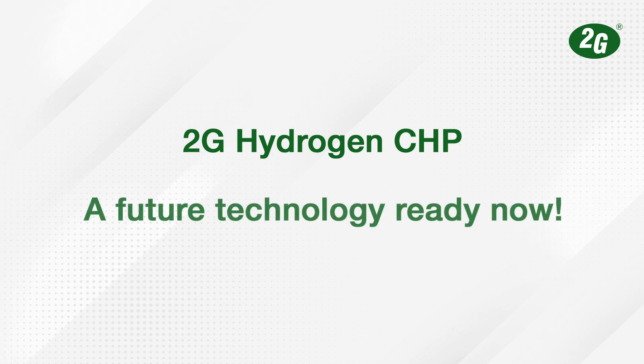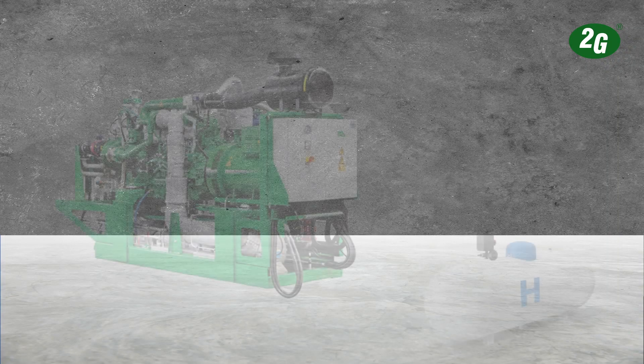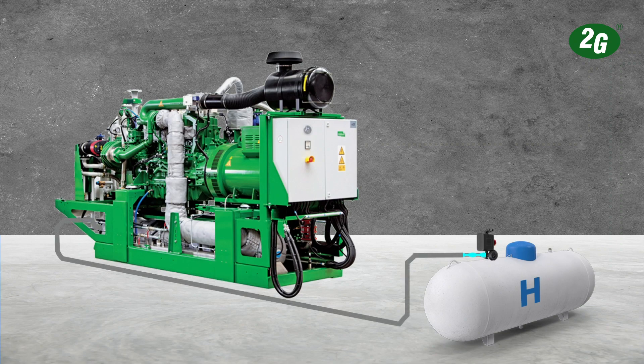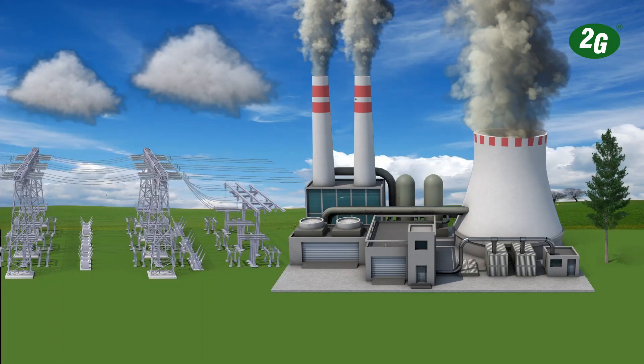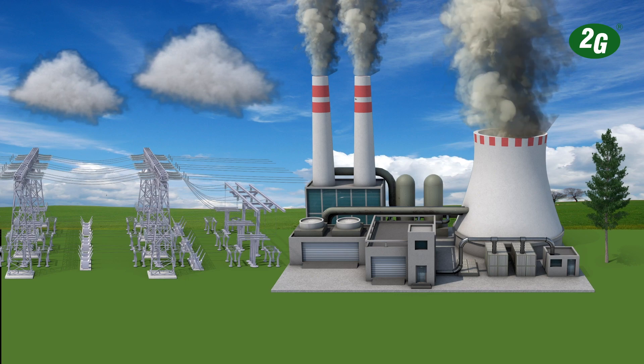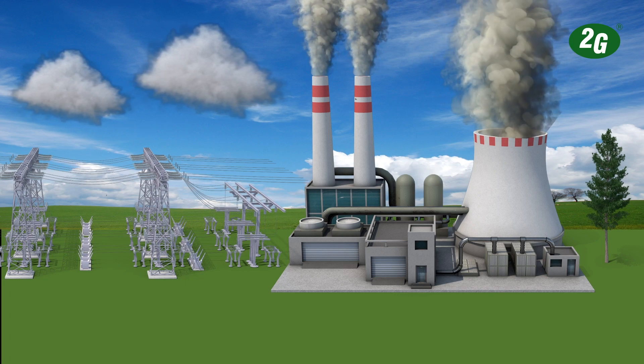2G Hydrogen CHP: a future technology ready now. 2G CHP systems driven by pure hydrogen to produce your own heat and power — highly efficient and carbon free. Fossil fuels are still making a major contribution to global energy supply and are increasingly being phased out as the global economy decarbonizes.